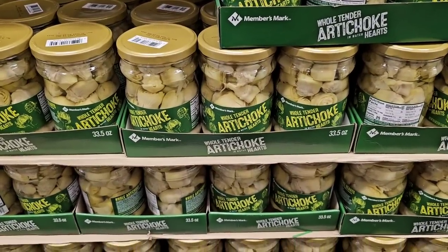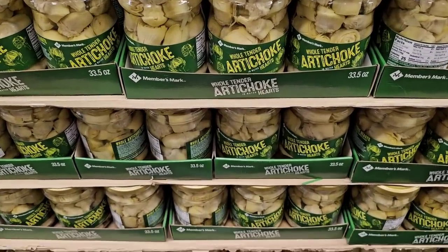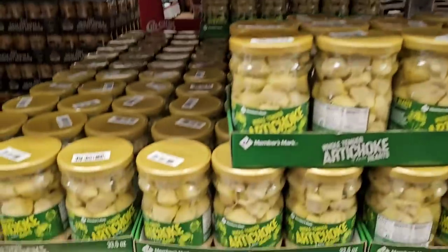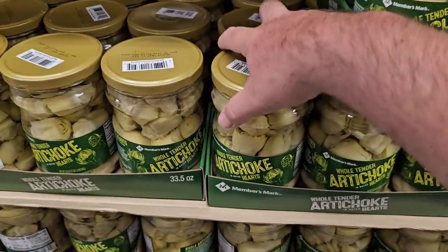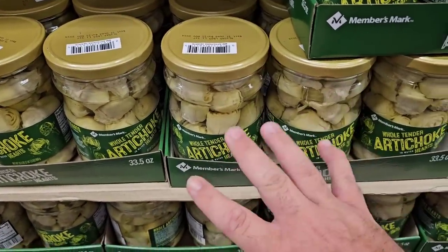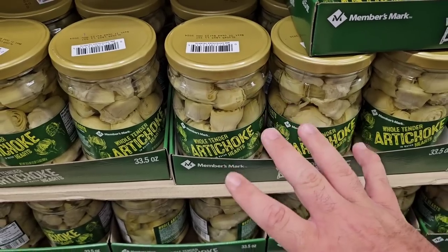Somebody asked if I had seen the artichoke hearts in the jar. They have not had these in a while, at least at our Sam's Club. $7.34 — these were $6.98 not that long ago. Again, maybe another instance where they went away and came back at a higher price. We see that happening with a lot of items these days.